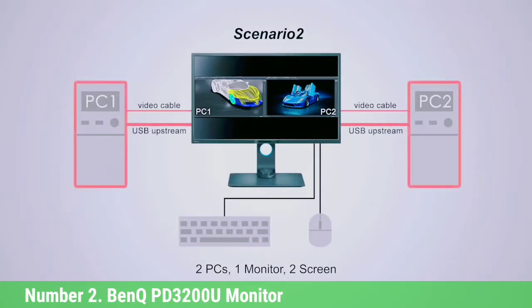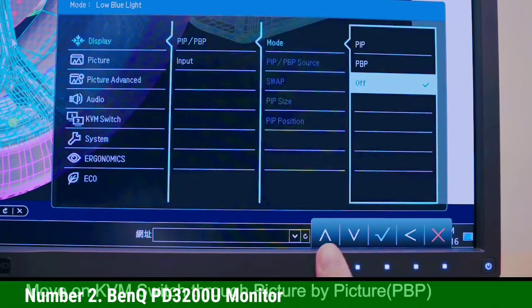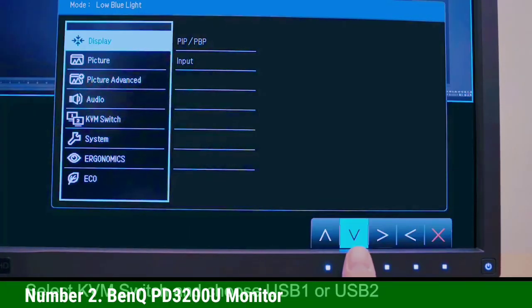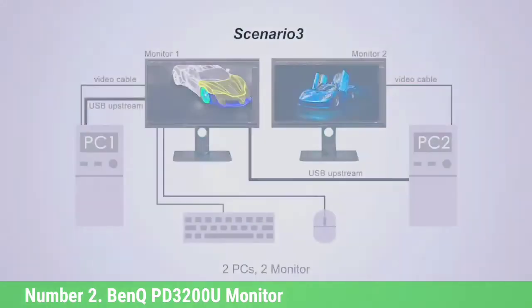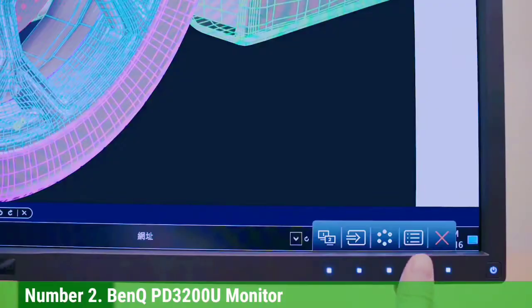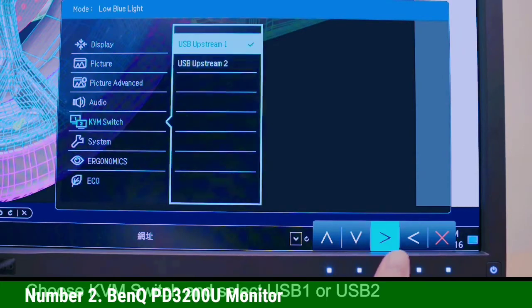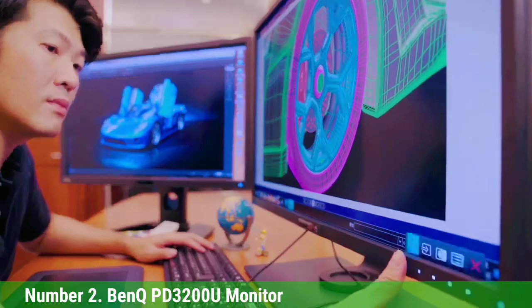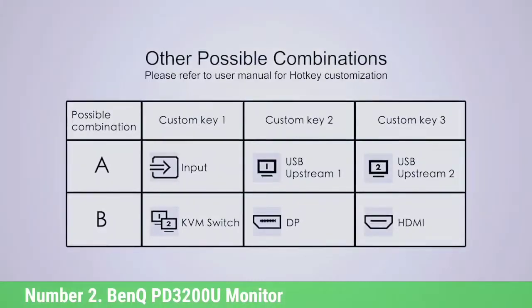EyeCare technology helps prevent eye strain, fatigue, and irritation with low blue light technology, brightness intelligence, and zero-flicker filters that automatically adjust screen brightness based on your surroundings and eliminate flickering. Dual view is like a split screen, allowing you to view files side-by-side to compare photos and videos in specialized CAD/CAM, darkroom, or animation display modes. As for connectivity, it has two HDMI ports, DisplayPort, Mini DisplayPort, four USB slots, and an SD card reader.